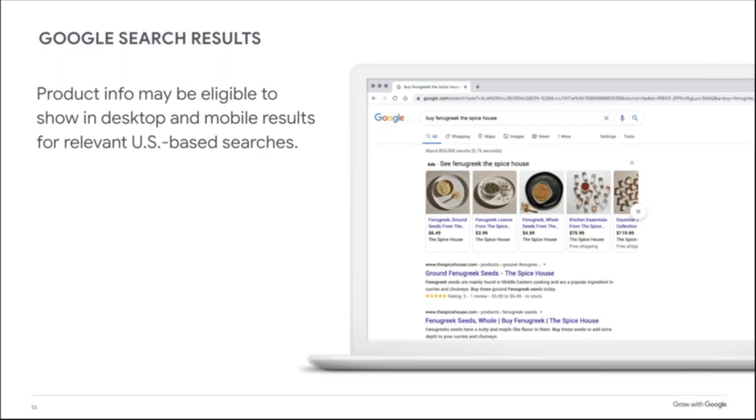Google's organic results typically include basic information: a title, description, and link. But some results may show more — this extra information is called a rich snippet. Write that down: rich snippet, R-I-C-H, snippet, S-N-I-P-P-E-T. A rich snippet can really help a product stand out. For example, The Spice House's ground fenugreek seeds appear in search results jazzed up with extra info — a star rating called a review snippet, plus product details like price and availability.